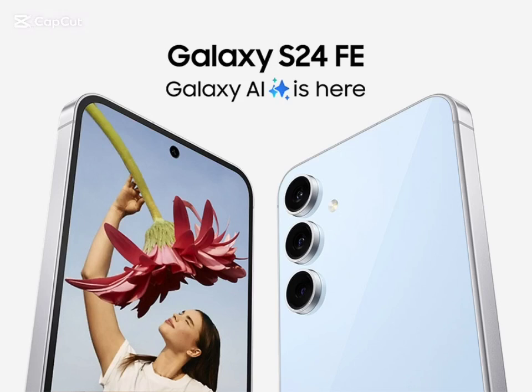Samsung is finally pushing the first update of the Galaxy S24 FE globally. A couple of days ago, the brand's latest budget flagship phone received its first ever update, but this was limited to only the European and African regions. This update has since rolled out in India, and now even the USA.